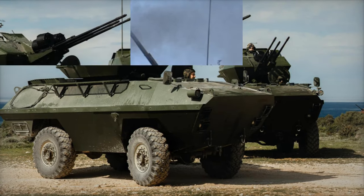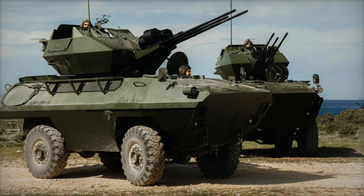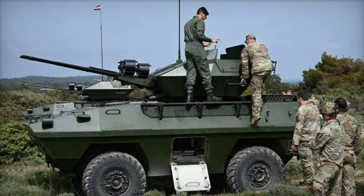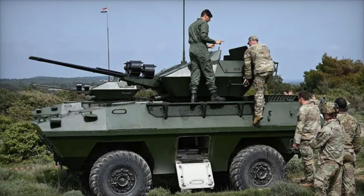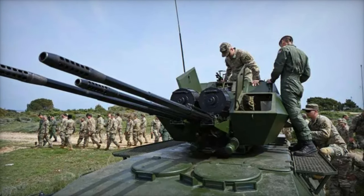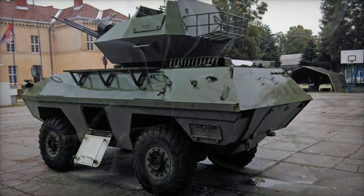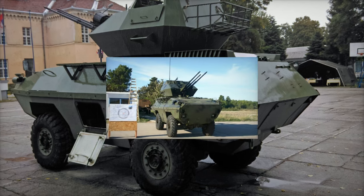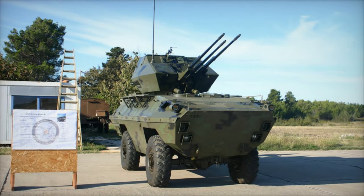With an impressive maximum engagement altitude of 2,000 meters and an effective range of 1,000 to 1,500 meters, the BOV-3 stands as a formidable asset in the Croatian Army's arsenal. Its participation in Exercise Shield 24 exemplifies Croatia's commitment to enhancing its air defense capabilities and fostering collaboration with NATO allies to confront evolving security challenges.